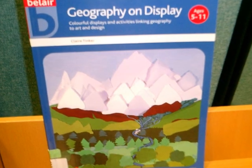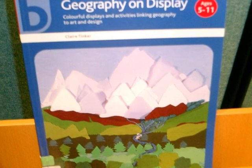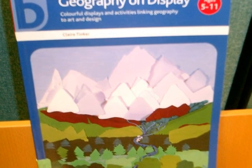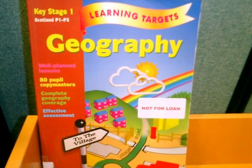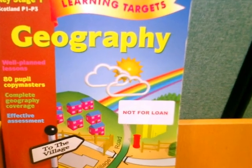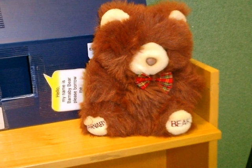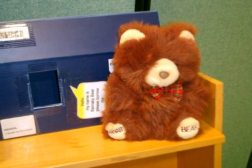In the main stock of the library are a number of teaching packs to help you with lesson planning. They often include photocopiable worksheets and cover the different key stages. Here is an example of a resources pack for Key Stage 1. Some of the packs contain glove puppets which can be used in a variety of ways in the classroom.